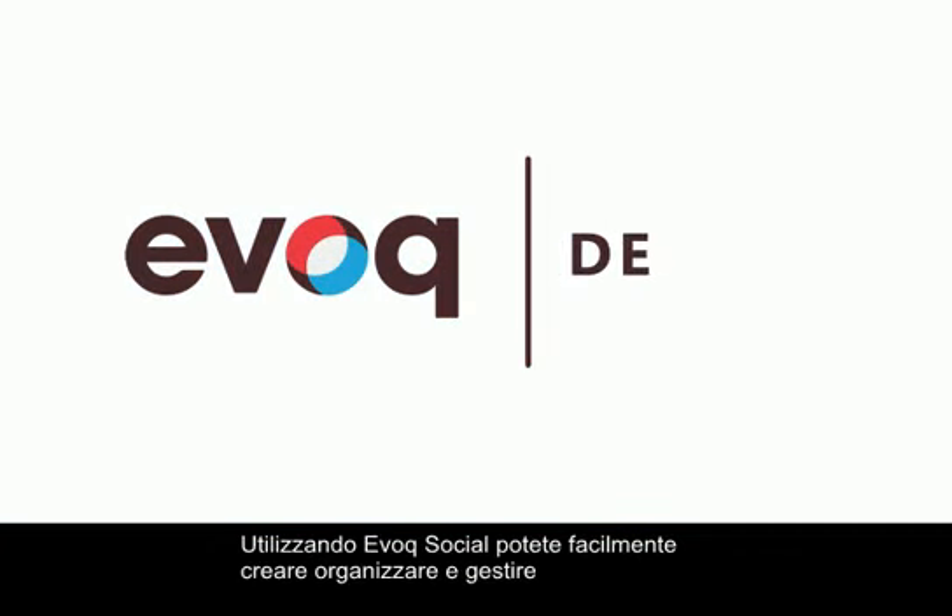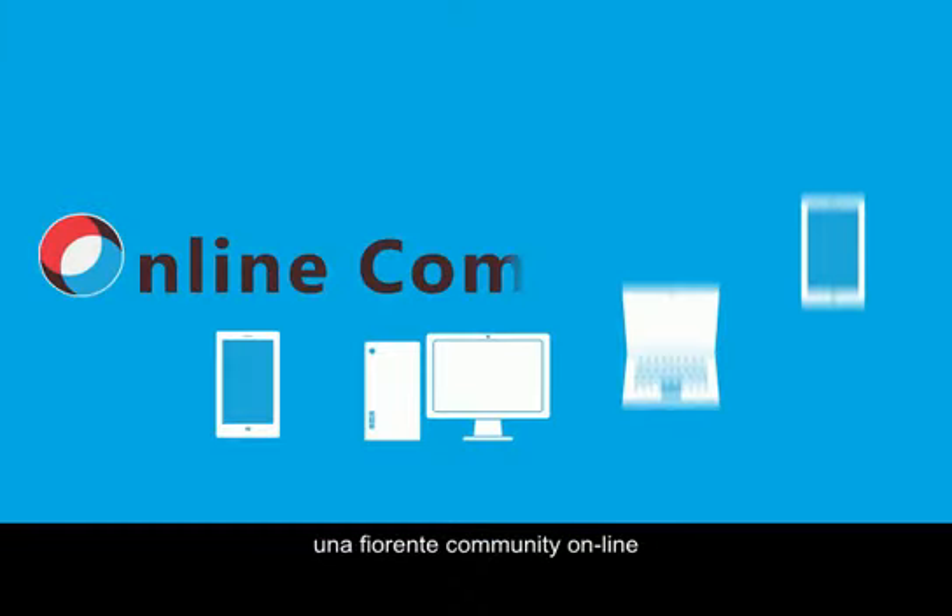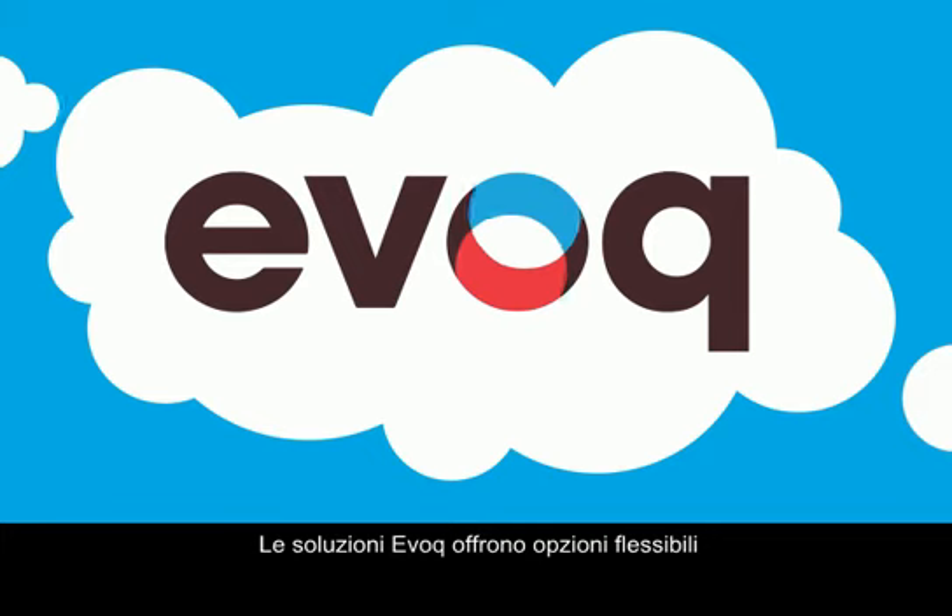Using Evoke Social, you can easily create, deploy, and manage thriving online communities, and Evoke solutions provide flexible delivery options.